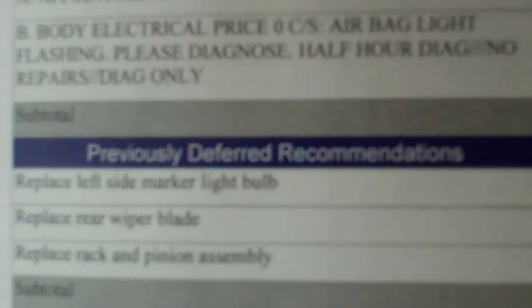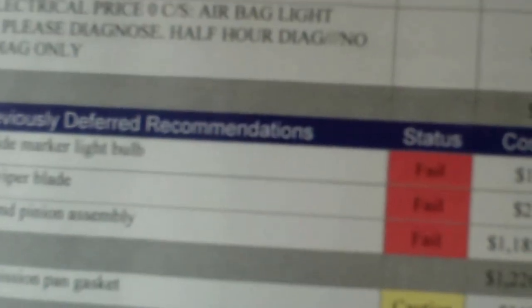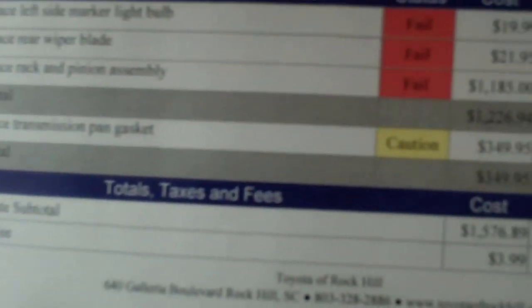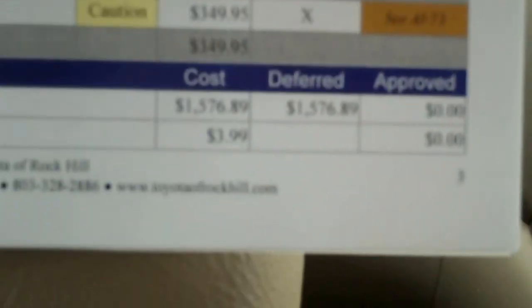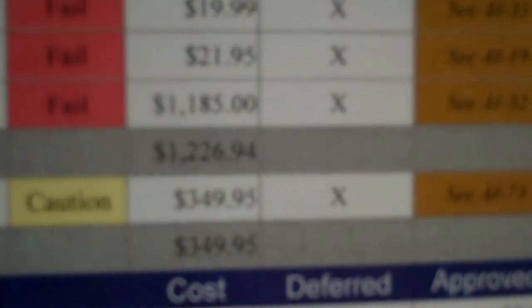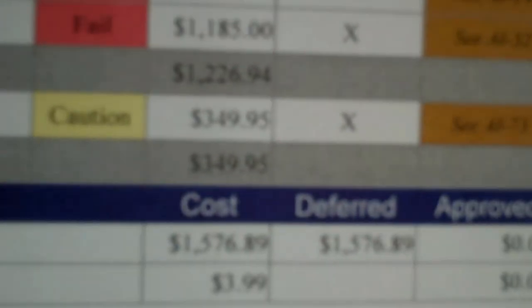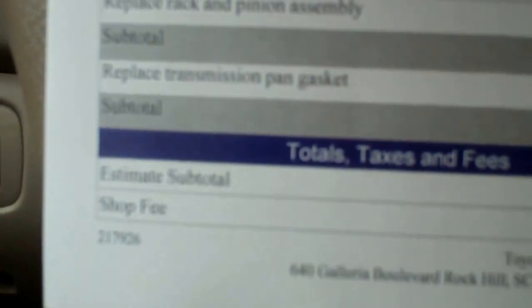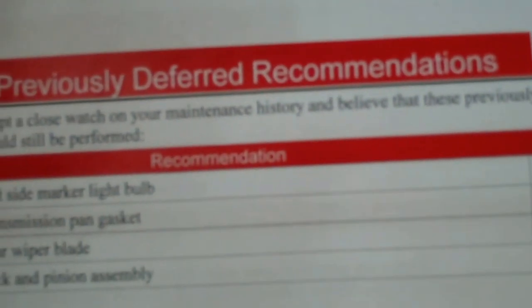Let's see — body electrical, airbag light flashing, diagnose. It was a squib module — that's what they had to replace. But there's also a bill here for: replace left side marker light bulb, rear wiper — $2,195? Really? Rack and pinion assembly — holy crap, almost $1,200 for that? Replace transmission pan gasket — $350, so I've got a leak there? Yeah. So the diagnosed issue was the squib module — that's what they replaced.